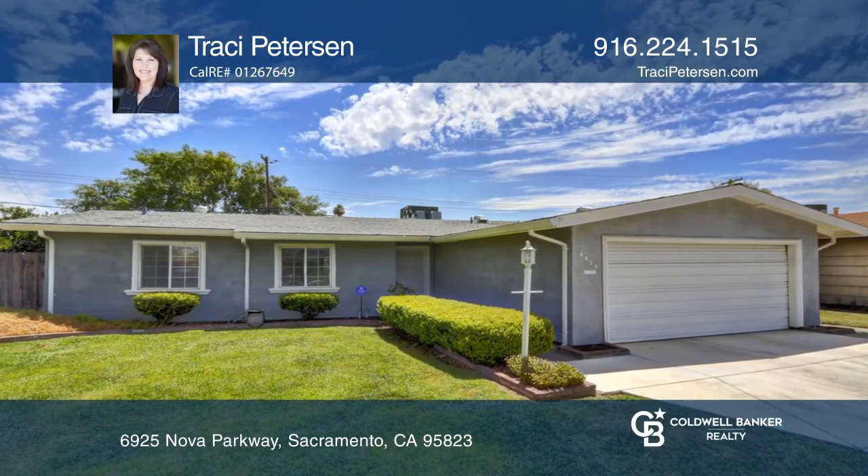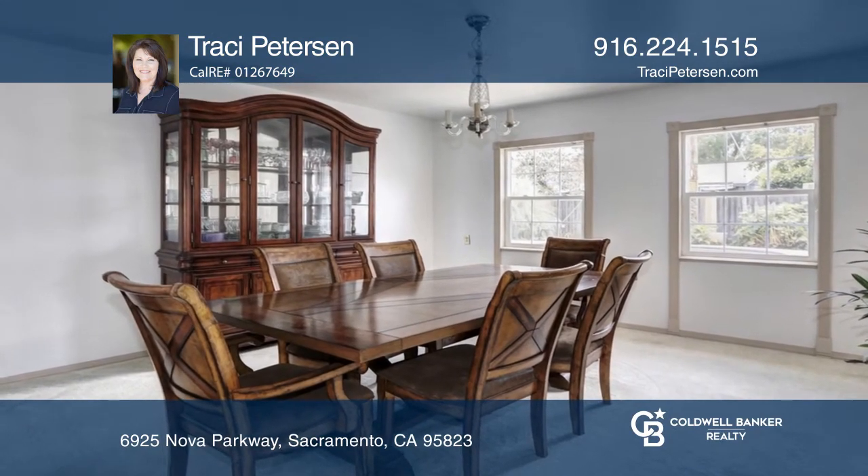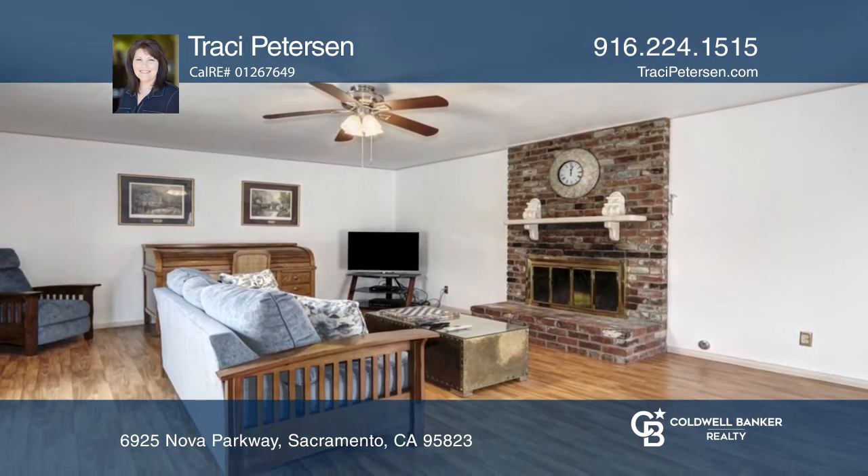Welcome to Parkway Estates! This home features three bedrooms, one and one-half baths, and a formal living room that overlooks the pool.